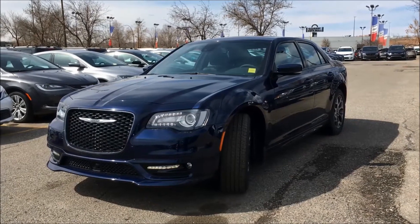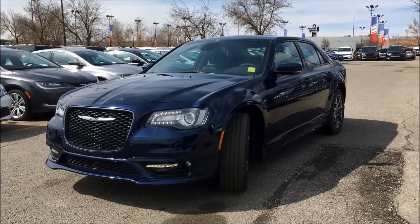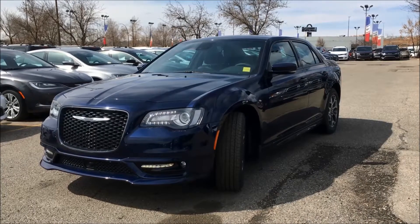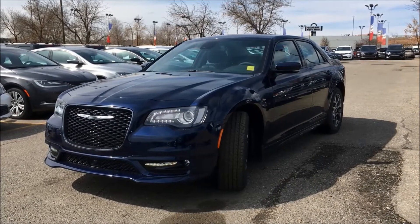Underneath the hood you'll find either a 3.6 liter Pentastar VVT V6 engine or a 5.7 liter Hemi VVT V8 engine. Both of which come in an 8-speed automatic transmission.